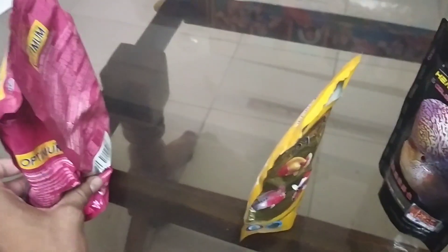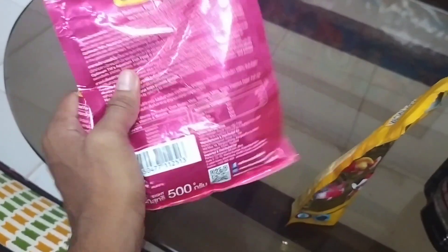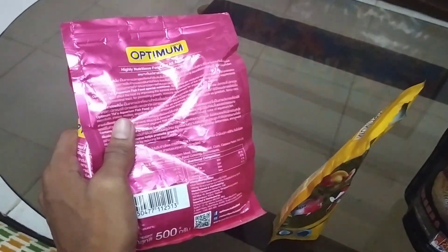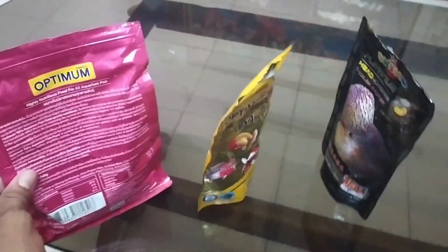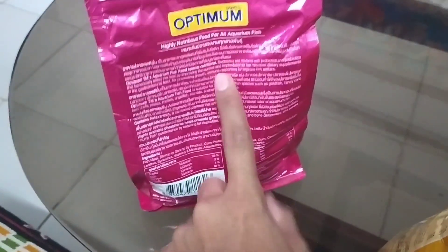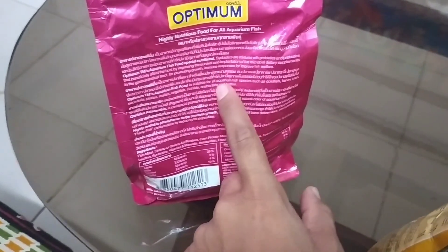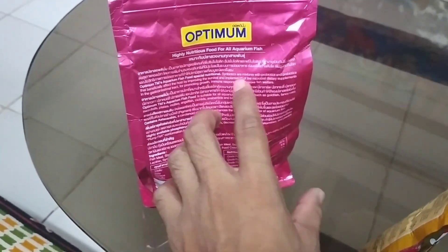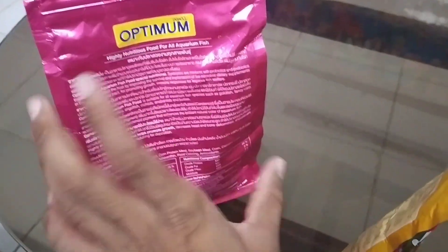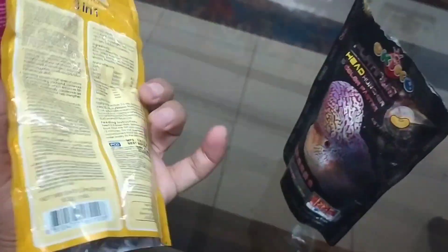With only 28% protein stated on the packet, and considering how many grams your fish actually consumes, very little protein is actually going into the fish. I would not suggest feeding this to any big species like cichlids or flower horn hybrids. It's okay for mollies, guppies, bettas, and small variety fish. But if you want fast growth — whether it's goldfish, flower horn, or koi — you need a better food.